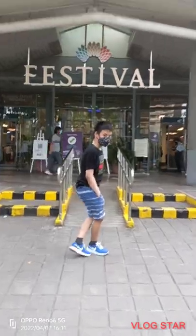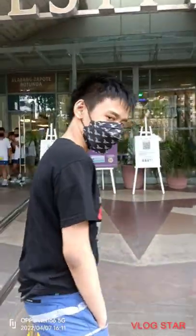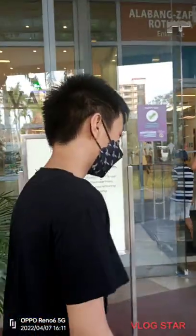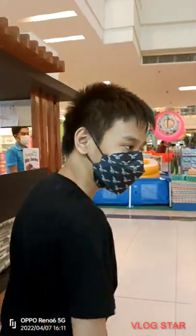Welcome to my channel. Hi guys, welcome to today's vlog. I will show you a Korean store called No Brand. I know many of you love Korean food. So, let's check it out.